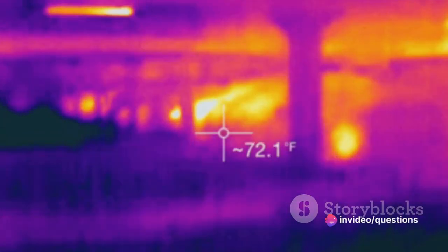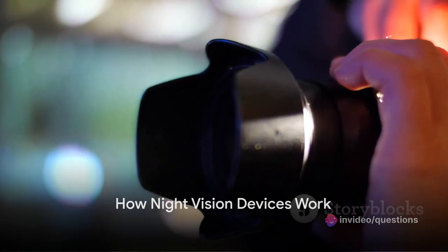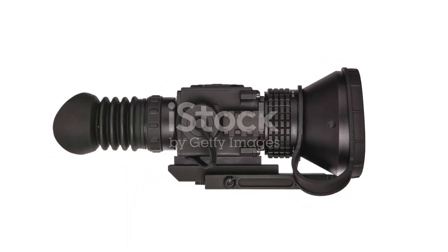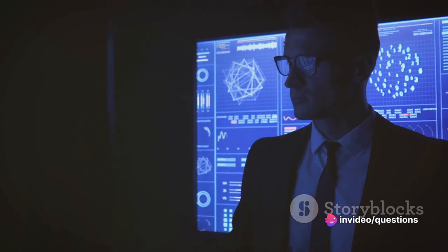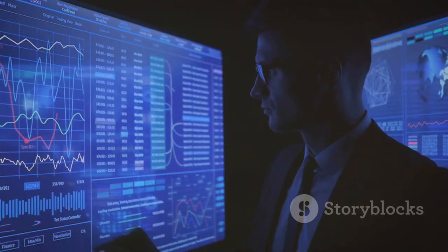While we can't see IR waves, night vision devices can. These devices work by using a special lens to gather any available light, including IR light, that's present in the environment. This light is then converted into electrical energy by a component called a photomultiplier tube. The electrical energy is amplified and projected onto a phosphor screen, transforming it back into visible light, which allows the user to see the image.